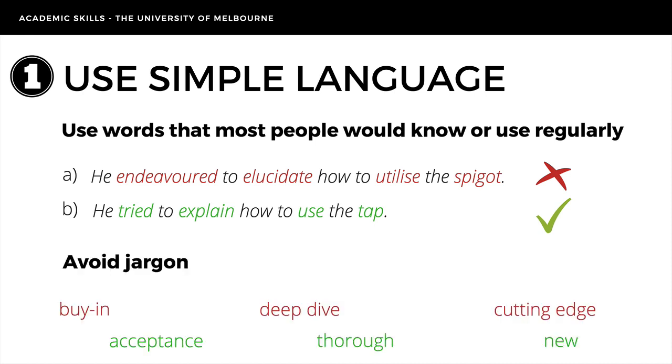Avoid jargon, as it tends to be specific to particular groups and can be hard for outsiders to those groups to understand. For example, 'acceptance' is clearer than 'buy-in,' 'deep dive' simply means 'thorough,' and 'cutting edge' is easier to understand if we say 'new.'